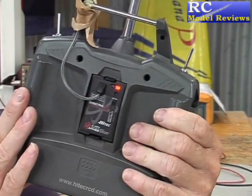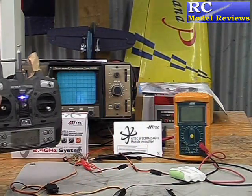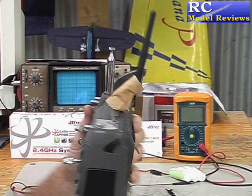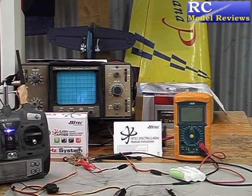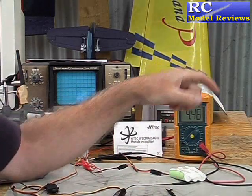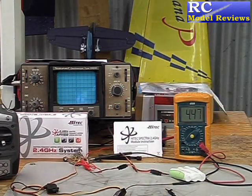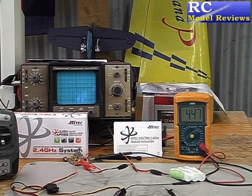I'll turn on the transmitter — one LED lit. I'll turn on the receiver. It makes a beep, and still one LED lit. Now I'll also turn on this voltmeter over here, so we can see the voltage going into the receiver. At the moment it's 4.46 volts, which is quite low, but still high enough for the system to work reliably.